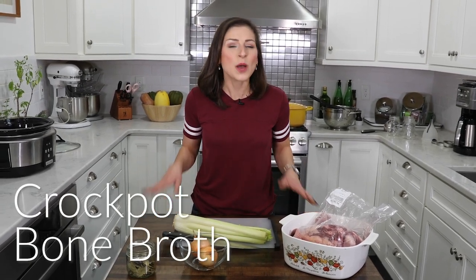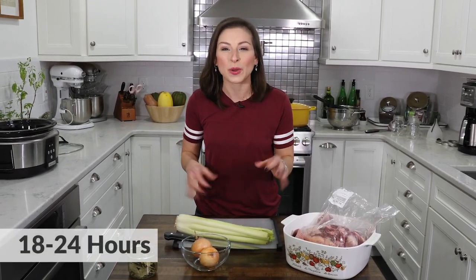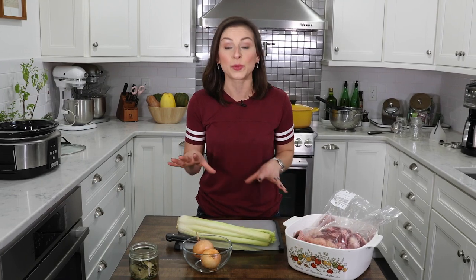We're back in the kitchen and I'm going to use some bones from Beaverbrook Ranch to make an easy crockpot bone broth. Bone broth is all the rage because when you seep those bones in your broth for 18 to 24 hours to really get all the nutrients, you're going to get all that bone marrow, all that collagen, and all the things that really benefit our health into your broth.